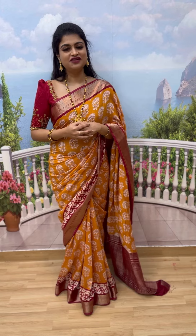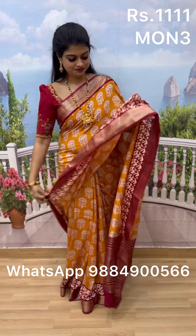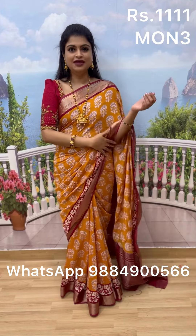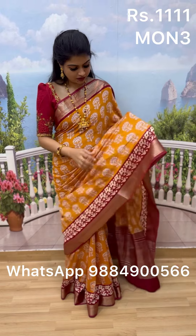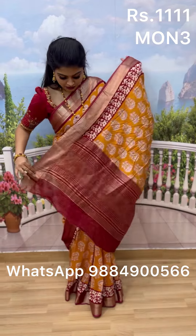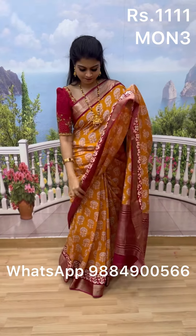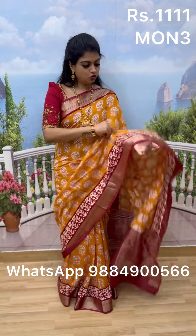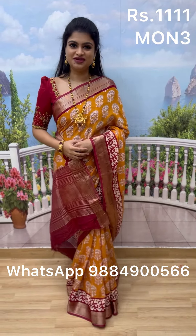The first sari in the collection is a stunning piece with a traditional look. It features an aari work blouse and beautiful traditional borders. The block prints along with the extended borders and an amazing pallu make it perfect for office wear. You can also mix and match the blouse. This sari is priced at 1111. To place an order, screenshot and WhatsApp us or find it on our website under the Moonga Silk category.